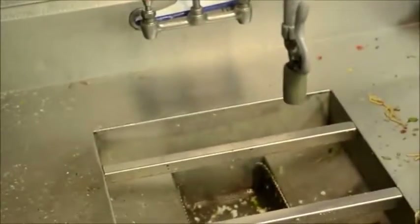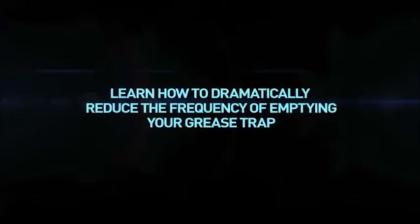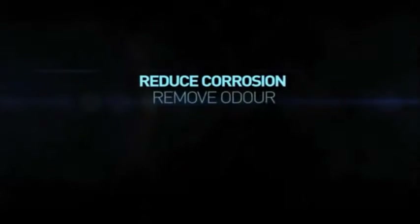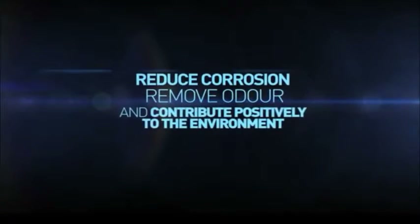We want to help you stop this practice and show you how to dramatically reduce the frequency of emptying your grease trap. We will save you money, reduce corrosion, remove grease trap odor, and make a positive impact on the environment.